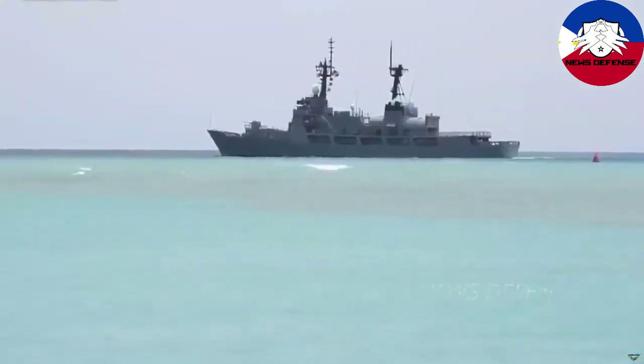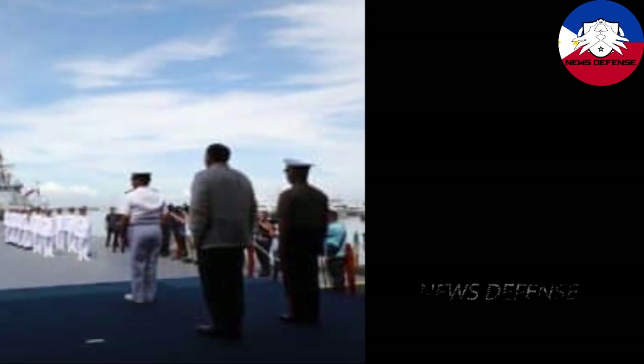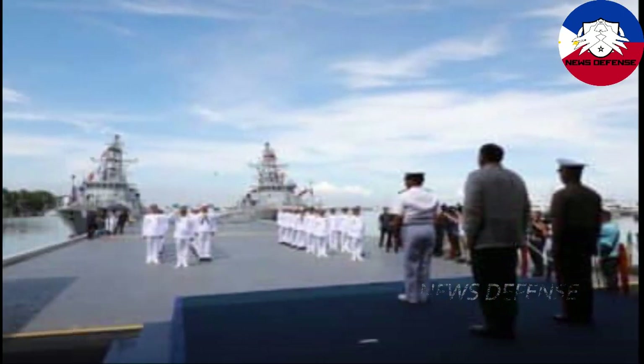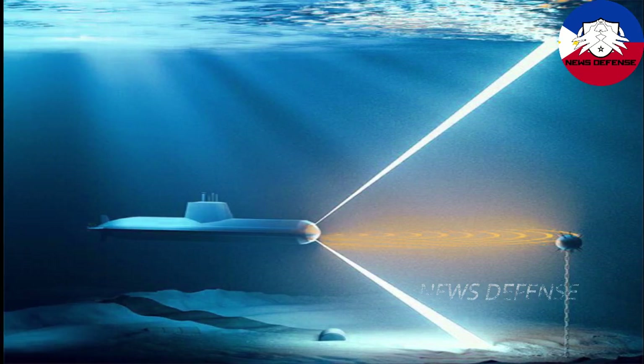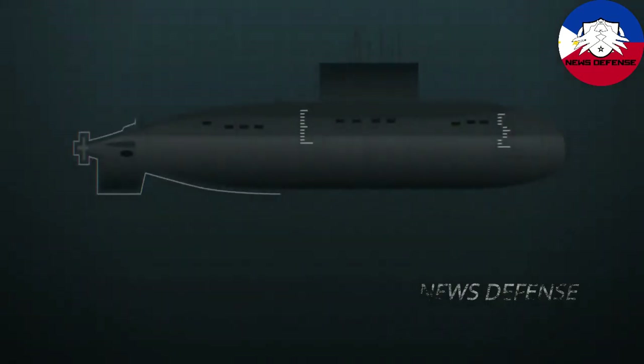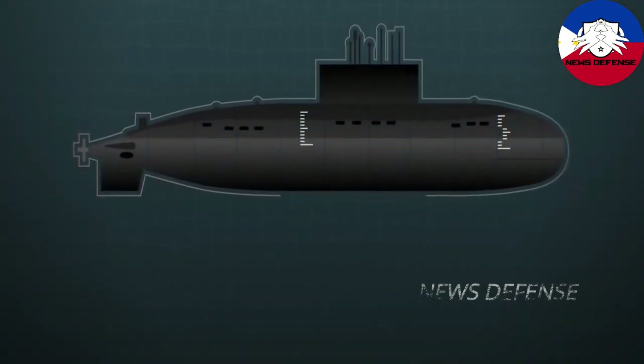Hunter sonar for Philippine Navy frigates passes Milestone. ELAC Sonar GmbH, a German supplier of hydroacoustic systems, announced that it completed sea acceptance tests of the Hunter hull-mounted sonar for the Philippine Navy's Del Pilar class frigates. ELAC Sonar GmbH stated on its social media accounts that the tests were successful, and both the Korean customer, Hanwha Systems, and the end customer, the Philippine Navy, were very satisfied.